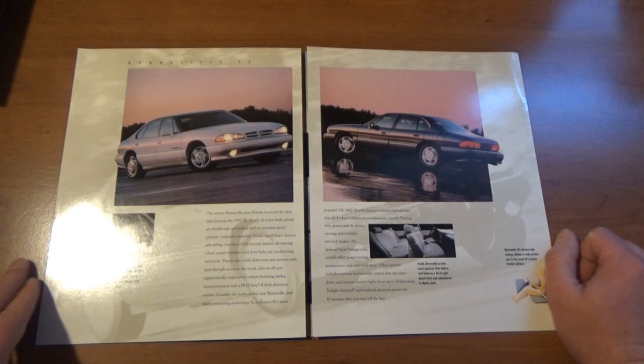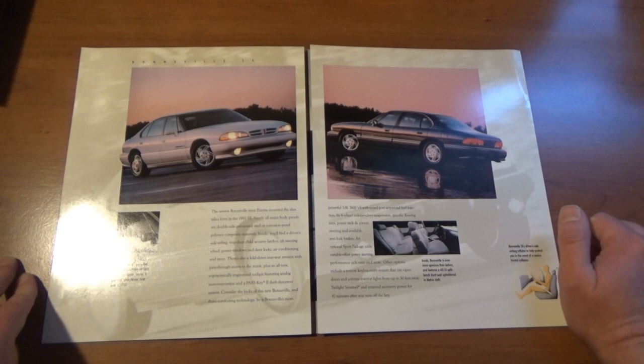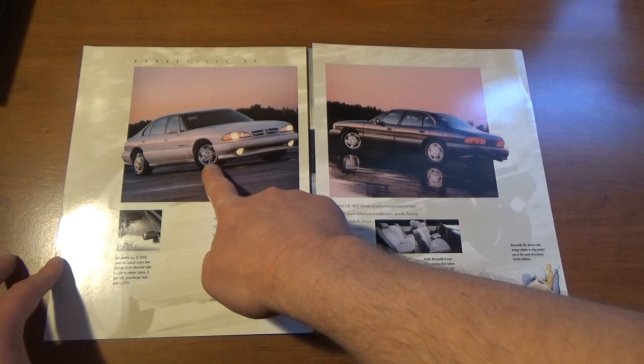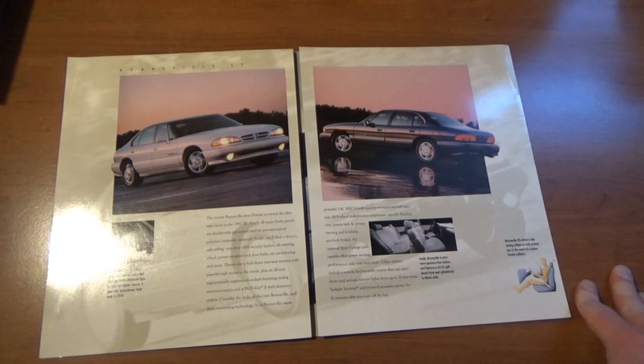It just kind of has a brief description on some of the models — in this case the Bonneville SE, which is exactly what mine was. I've always loved these wheels — mine did have these wheels. I didn't have badging though, which I think the car was repainted and the badging was never put on the doors, so my Bonneville had no badging on the doors.